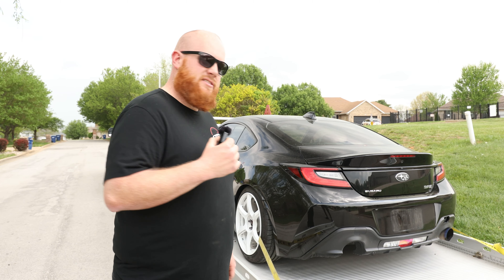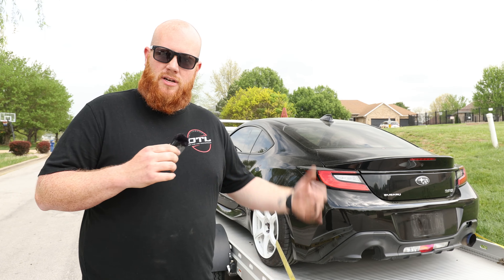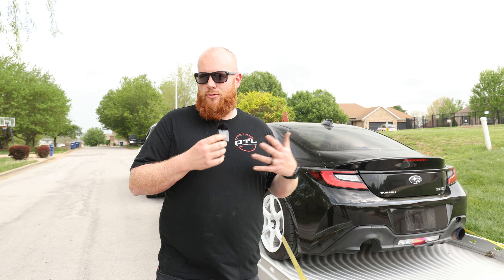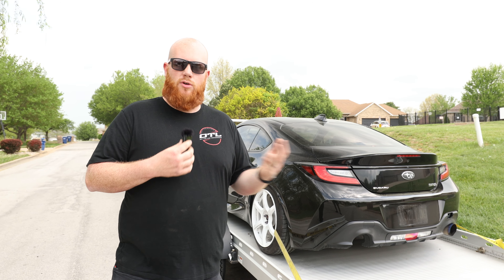We found this thing on Marketplace for a pretty good deal. It's got some damage, but we're going to remedy those issues and throw all of our parts on it and do the OTL thing. Maybe one day we might throw some boost at it, but more or less we wanted to get another one of these to showcase some more products and show off the stuff that we make.